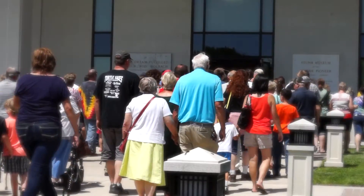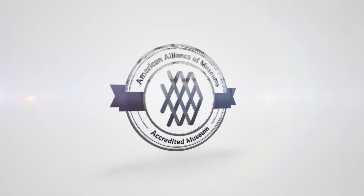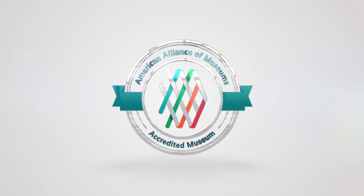With its historic programming, artifact collections, and service to the community, the American Association of Museums accredited Stewart Museum in 2013, indicating that Stewart Museum upholds the highest standards of the industry.